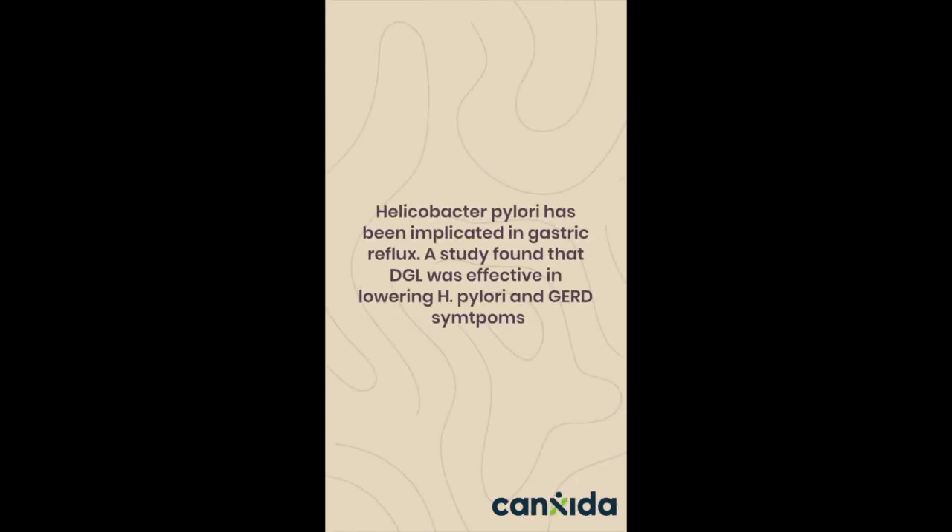Helicobacter pylori has been implicated in gastric reflux. A study found that DGL was effective in lowering H. pylori and GERD symptoms.